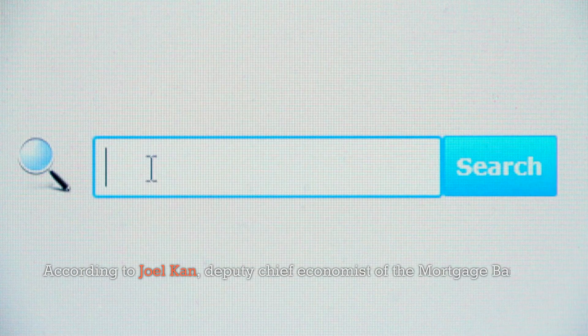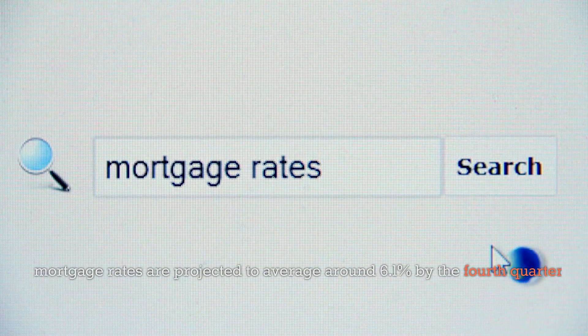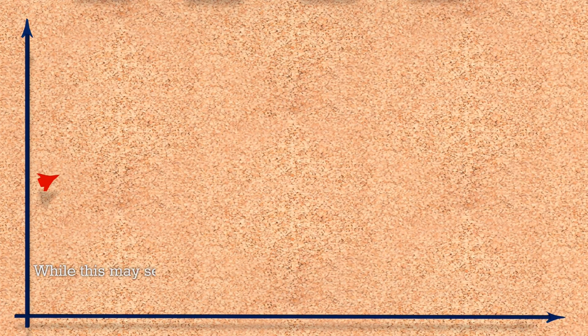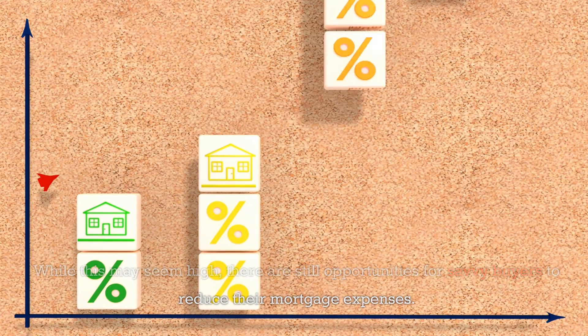According to Joel Kan, Deputy Chief Economist of the Mortgage Bankers Association, mortgage rates are projected to average around 6.1% by the fourth quarter of this year. While this may seem high, there are still opportunities for savvy buyers to reduce their mortgage expenses.